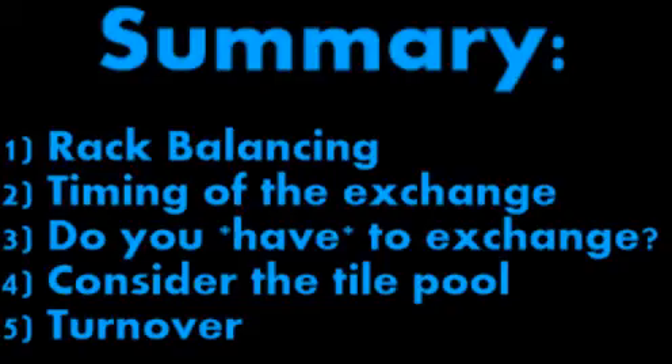Sometimes what's also important is the timing of your exchange — this is also covered in the rack balancing video. But sometimes you may find yourself wanting to put off an exchange because you've got high-scoring move potentials on the board. So you've got to think about whether you're willing to sacrifice those points in order to make your rack better now.